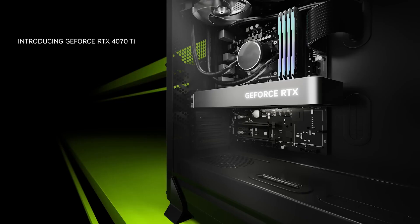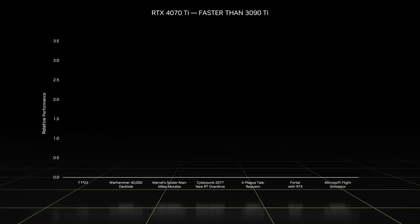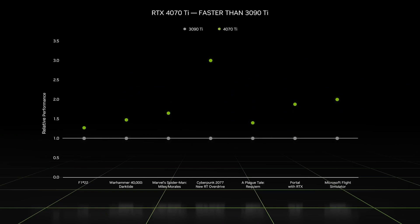Hi, everyone. Happy New Year. Today, I'm excited to announce our next GPU in the family, the GeForce RTX 4070 Ti. The RTX 4070 Ti delivers up to three times the performance of our previous flagship GPU, the 3090 Ti.